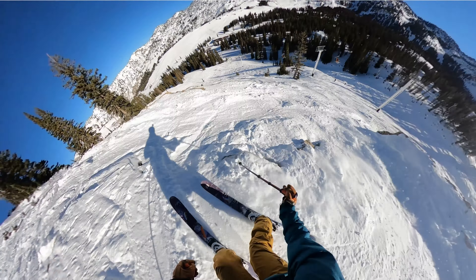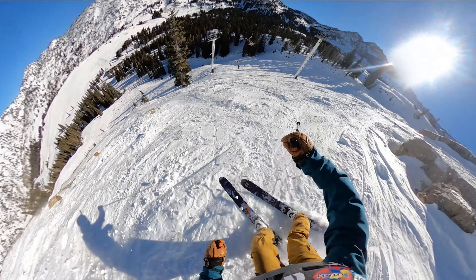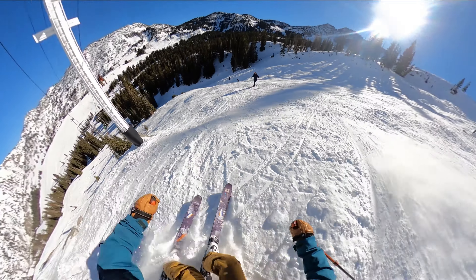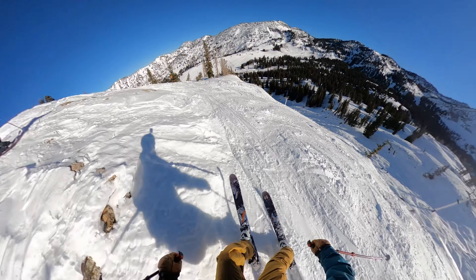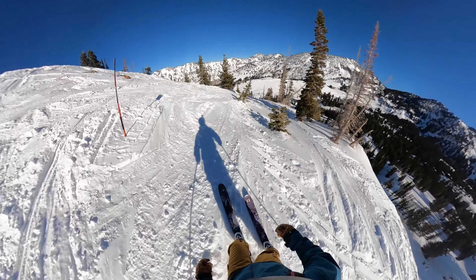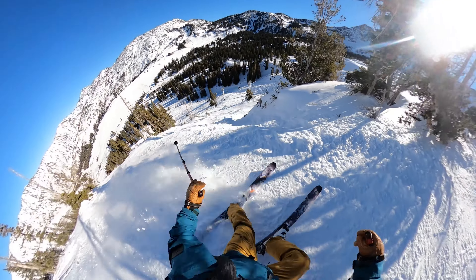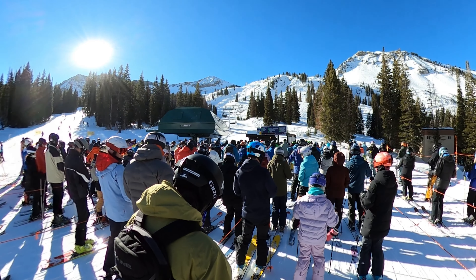Off the Sugarloaf lift there's great terrain even under the lift itself — runs like Challenger and Extrovert come to mind: really steep, open, bumped up. There's just a lot to work with off Sugarloaf alone. We probably spent most of our time there because the snow was slightly better and Devil's Castle opened. Sugarloaf may be a bit more crowded than Supreme, but it's definitely worth a visit and has access to Snowbird.